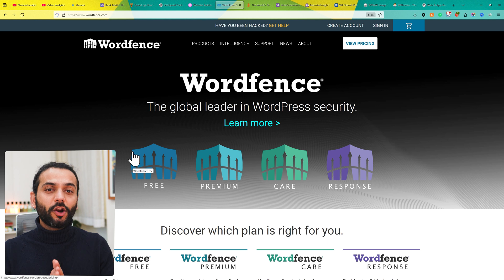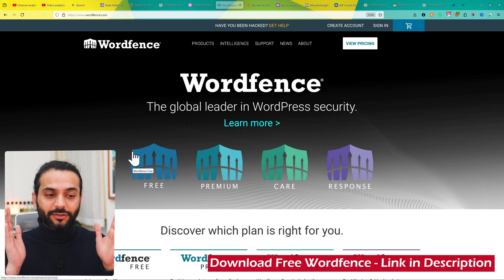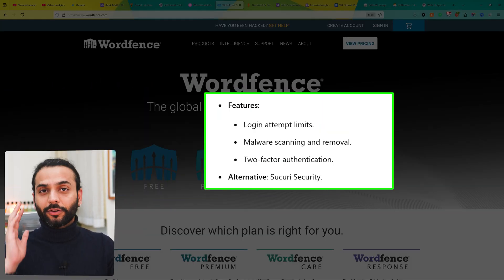The next plugin is the Wordfence security plugin, which helps protect your site from hackers, malware, and brute force attacks with real-time monitoring and firewall rules. It has nice features like login attempt tracking, malware scanning and removal, and two-factor authentication.